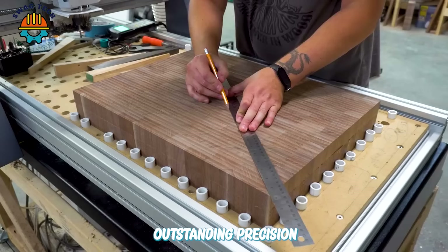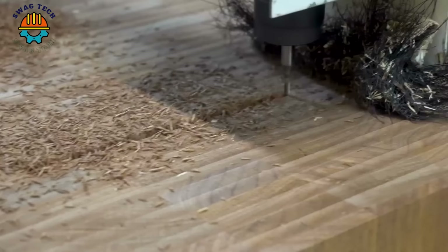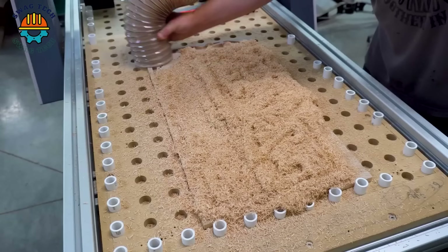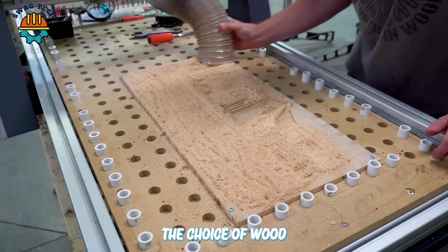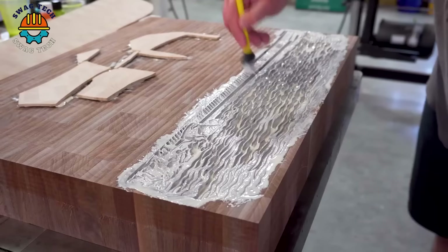Broinwood achieved outstanding precision in its mosaic work with a masterpiece containing 1743 details. Every detail contributes to creating a complex and captivating overall model. The choice of wood materials including walnut, white oak and maple adds depth and richness to the design.